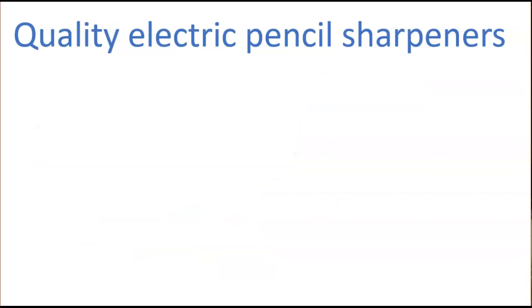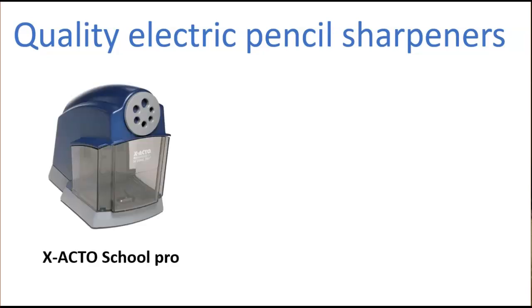You definitely need a quality electric pencil sharpener. When I first became a teacher, I bought an X-Acto School Pro and it was terrific — I still use them. I had two in my room, and unlike some teachers, I let my kids use the electric pencil sharpeners. This is really easy to use and very durable. When it does jam, it's easy enough to clean out. In my room, we use one, two, three, out — that is how long you can sharpen a pencil.